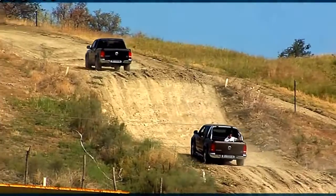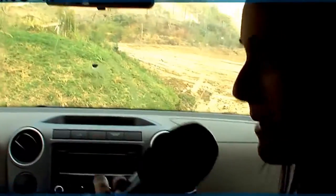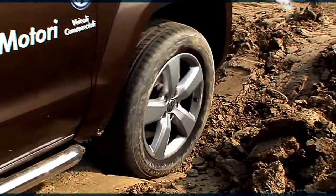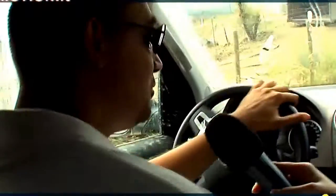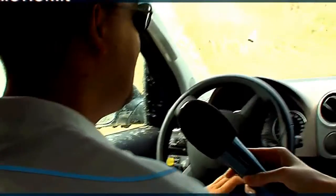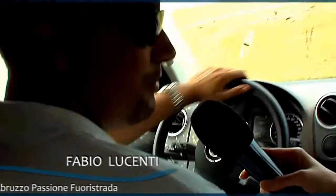Siamo proprio a bordo per vedere le difficoltà della strada che questo nuovo pick-up riesce a superare. Ci puoi raccontare, Fabio, un po' le caratteristiche tecniche? Quest'auto è un biturbo diesel perché ha due turbine a geometria variabile: la prima turbina aiuta ai bassi regimi e la seconda agli alti.